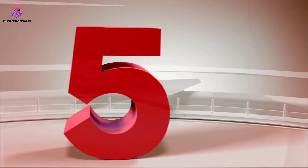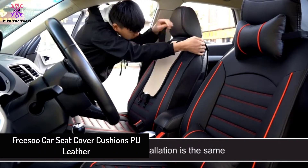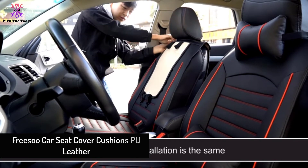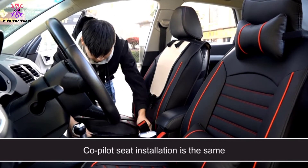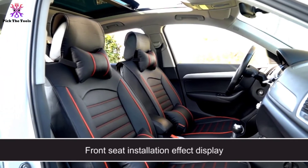Starting at number 5, we have the Frisu Car Seat Cover Cushions PU Leather. These universal fit car seat covers include a total of 11 pieces: 2 front seat cushions, 2 backrest cushions, 1 velcro armrest cover, 2 rear bases, 1 middle base mat, 1 headgear, and 2 head pillows.